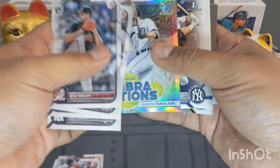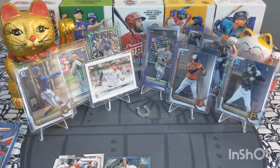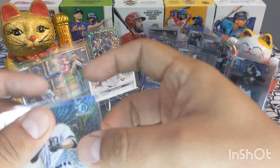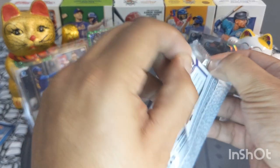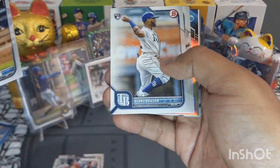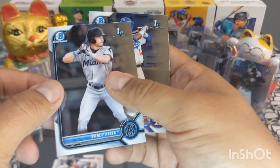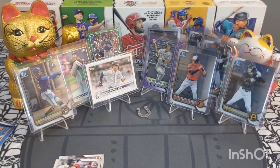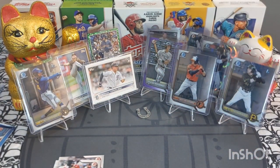Spencer Torkelson, that's a nice one, very cool. Henry Mendez, Rodolfo Nolasco, Zach Veen — very nice, getting a lot of good Bowman Chrome Firsts, I will take all of that all day long. Beautiful Spencer Torkelson right here — vibrations! Next pack — come on guys. Wander Franco rookie, Pedro and Brady Allen — not bad at all, I will take it. Top load it, beautiful card. Jorbit Vivas as well. Not bad — last pack of this blaster box.